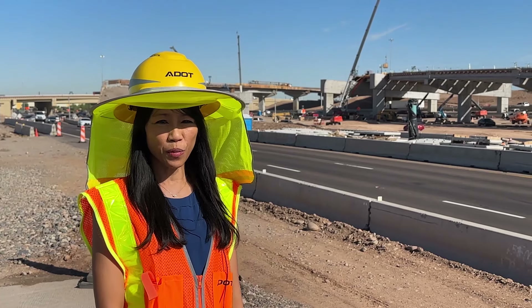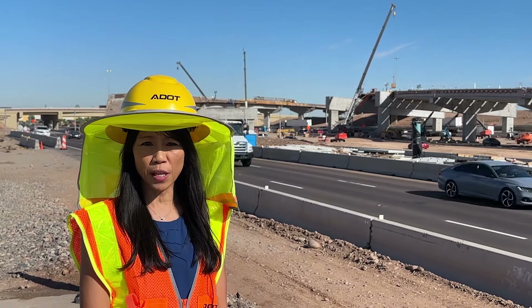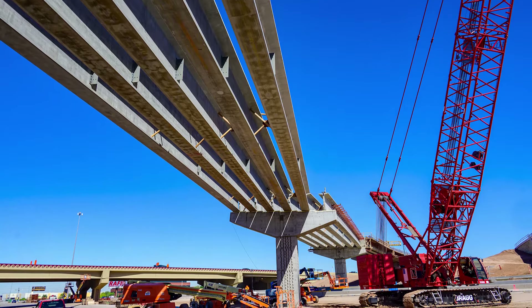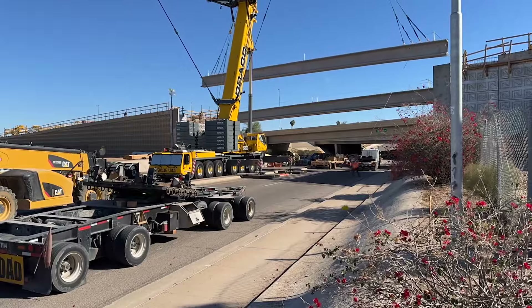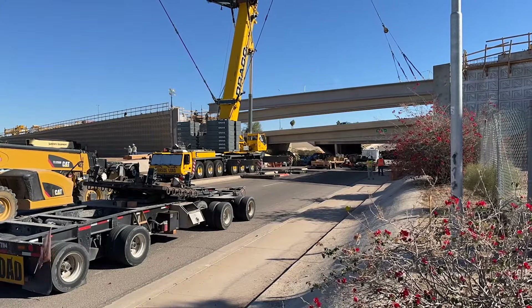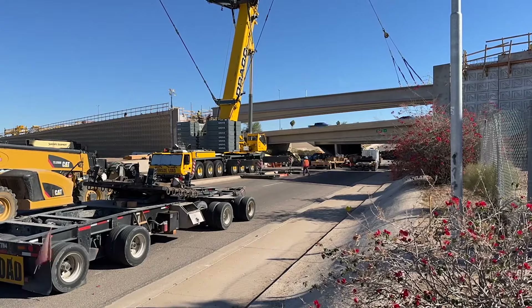Currently, crews are working on completion of the HOV ramps — the flyover ramps you see behind me. These flyover ramps will be for westbound I-10 traffic heading northbound to SR-143, and will also help southbound SR-143 traffic using the HOV lane heading eastbound on I-10, which will make access to Phoenix Sky Harbor Airport much easier.